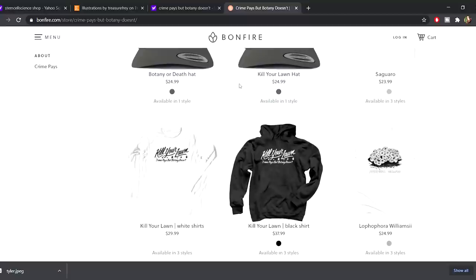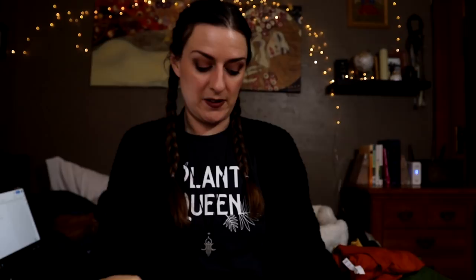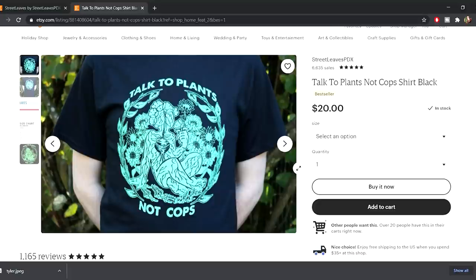Another fun creator to support if you're into t-shirts is Crime Pays But Botany Doesn't. He has really fun t-shirts, stickers, and all kinds of stuff. His 'Kill Your Lawn' t-shirt is one of my favorites, even though I'm sure it hurts my father's heart given his perfect lawn. Also, people often ask where I got my 'Talk to Plants Not Cops' t-shirt — that's from Street Leaves PDX on Etsy. They make amazing anti-fascist and plant-related art, stickers, patches, coloring books, and t-shirts.